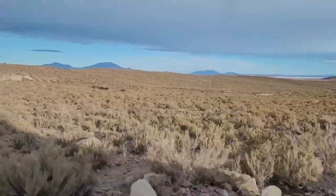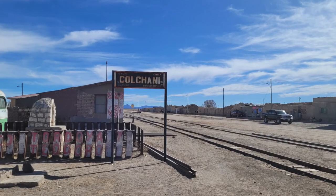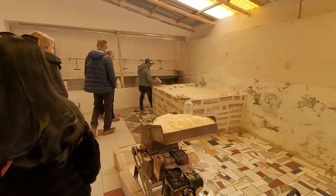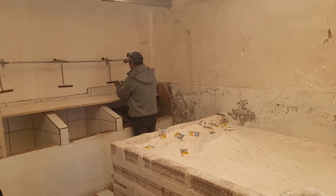We met our guide and the rest of the group in a little salt mining village called Kolchani just outside of Uyuni, and our trip officially began at the salt refinery where we learned about how the salt is mined in the flats, refined, and sold for consumption. The salt is mostly consumed locally as the price is not worth it for exports.